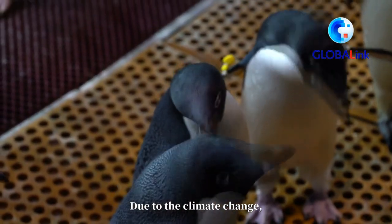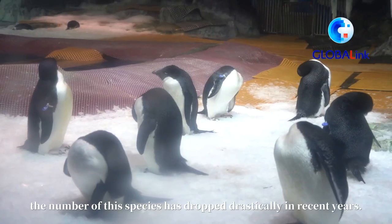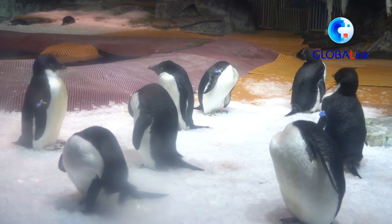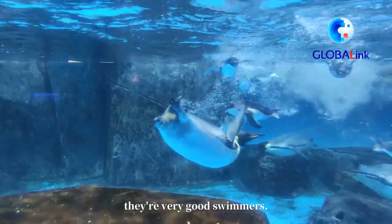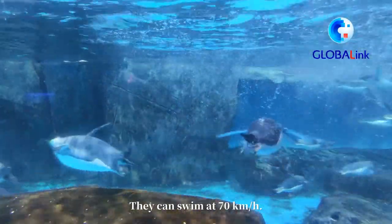Due to climate change, the number of these fish has dropped drastically in recent years. Despite their small size, Adeli Penguins are very good swimmers — they can swim at up to 70 km per hour.